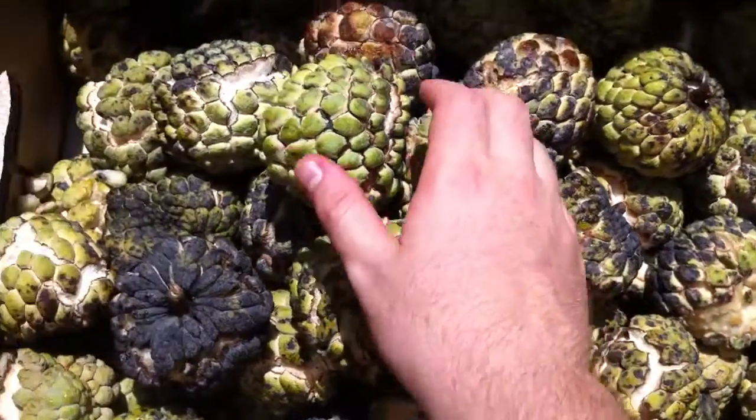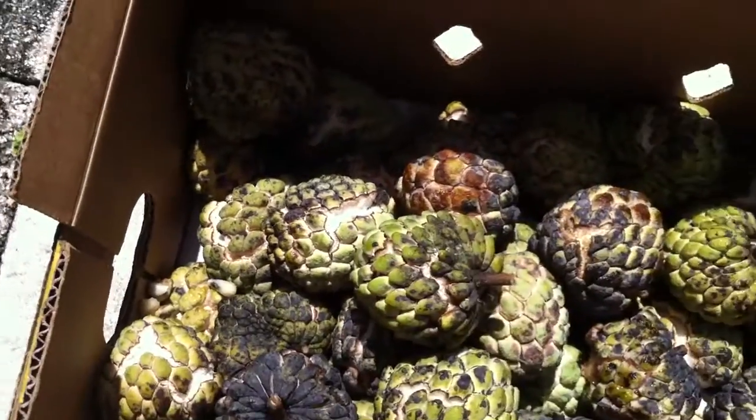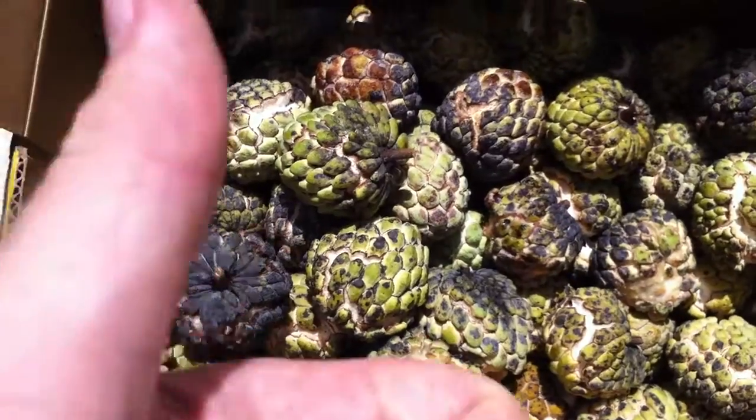So these are ripe sugar apples, and this is a mega stash right here — check them all out. Hope you like them. Please click like, share, and subscribe.